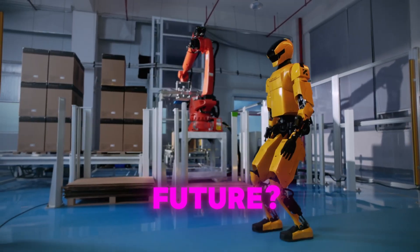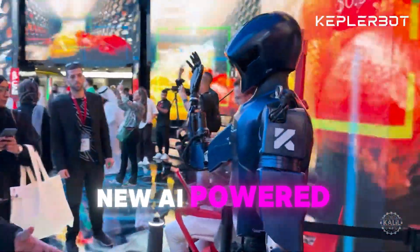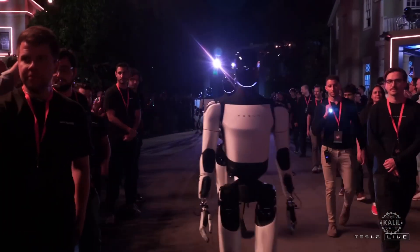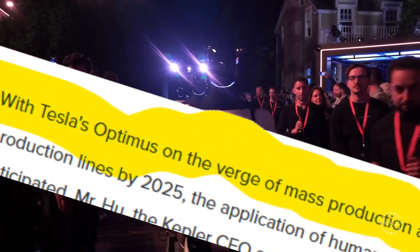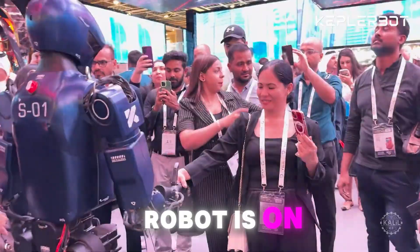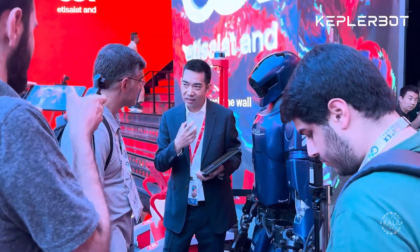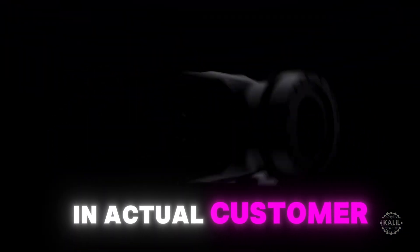Is this the factory worker of the future? Chinese startup Kepler Robotics just unveiled its new AI-powered humanoid robot, the Forerunner K2. Noting that Tesla is on the verge of mass producing its Optimus humanoid robot, Kepler said the K2 robot is on an accelerated track toward commercialization. According to the Shanghai-based firm, the robot has entered the testing phase in actual customer environments.